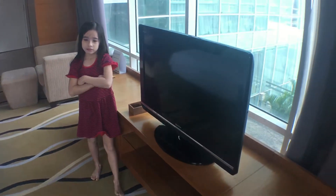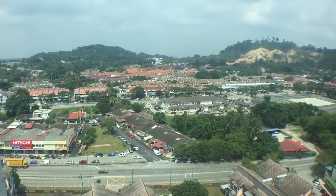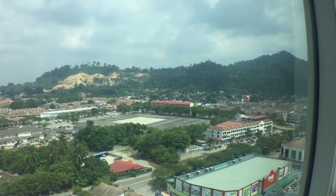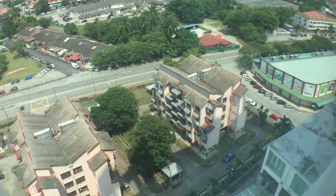We also have a view of a section of the Quantum town, and thankfully the haze has really cleared up today so we've got much better views. We can see blue sky again, which we haven't seen for weeks, so that's great.